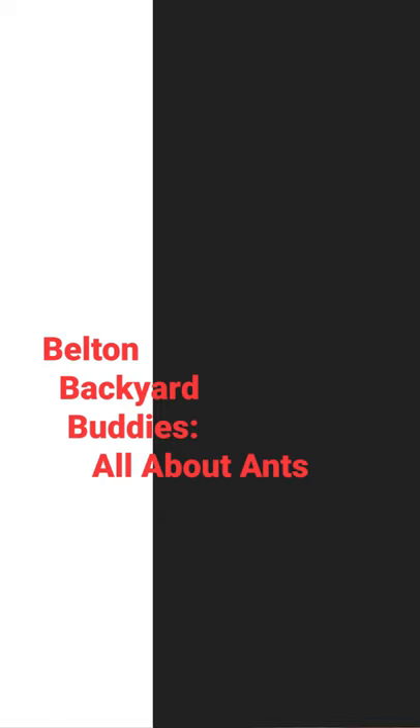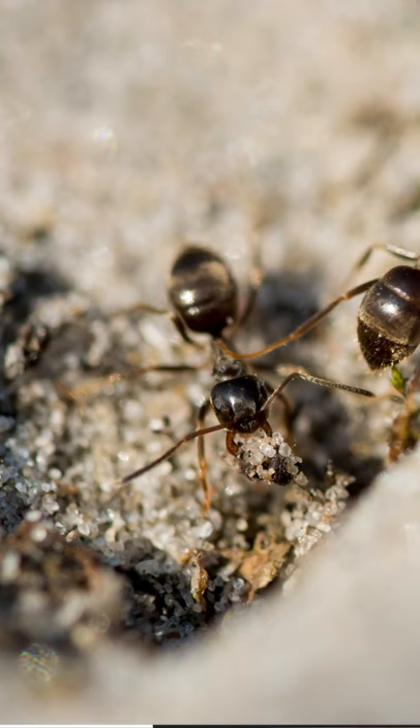Hi there! Welcome back to Belton's Backyard Buddies. I'm your host, Jenna Chappell. Today we'll be talking about ants.